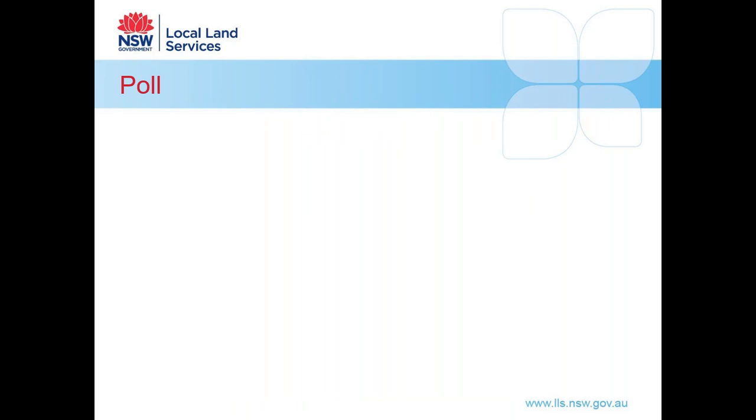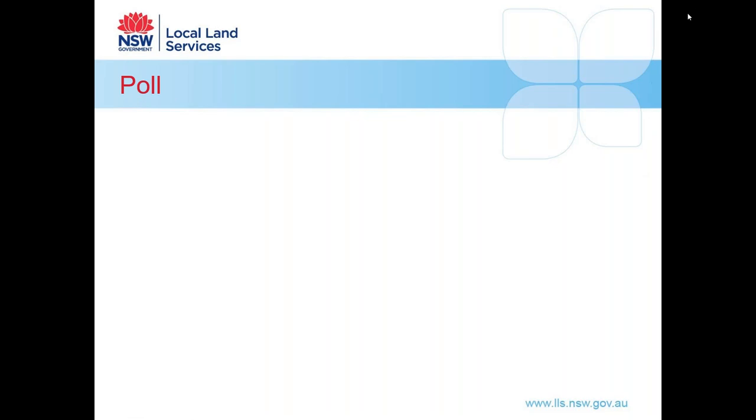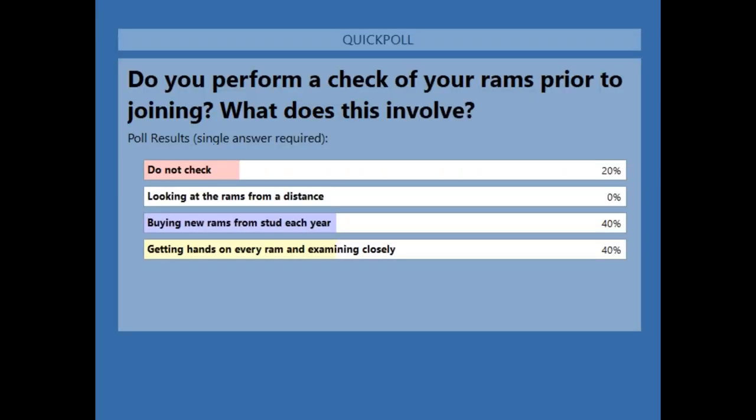We might just start with a quick poll to see where we're all at. The question is: do you perform a check of your rams prior to joining, and if so, what does this involve? Options include: you do not check, you look at the rams from a distance, you buy new rams from the stud each year, or you are getting hands-on with every ram and examining them closely. Results show 20% do not check, 40% are buying new rams from the stud each year, and 40% are getting hands-on and examining closely.